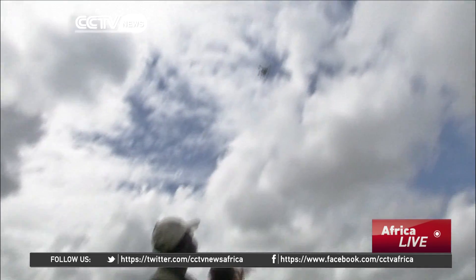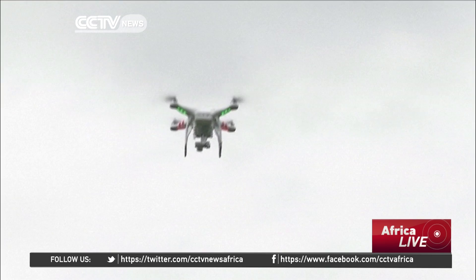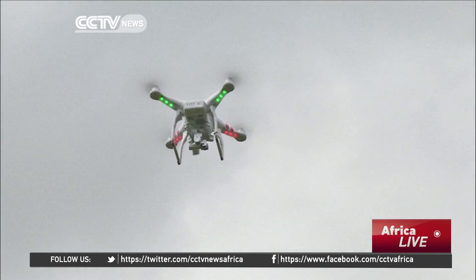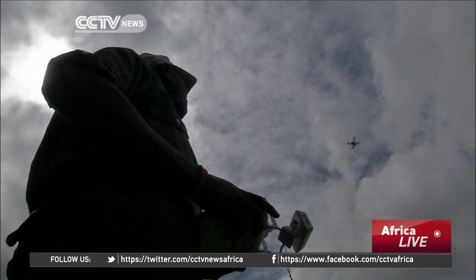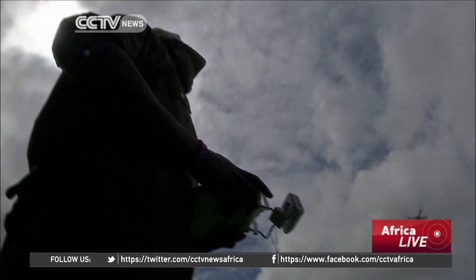The drones are seen as a realistic option because their maintenance costs are low and they can survive tough crashes in the wild. The use of drones also means rangers will have fewer one-on-one interactions with elephants, reducing the risk of possible danger for either party. Reporting for CCTV, Robert Tsui.